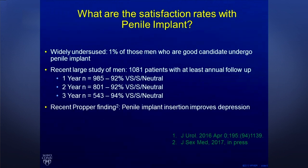Only 1% of men who are good candidates actually undergo this surgical solution. For whatever reason, 99% of men suffer in silence — and they could restore their relationship, restore their self-esteem, their self-confidence, and just become a normal guy again doing normal guy things if they got this procedure.